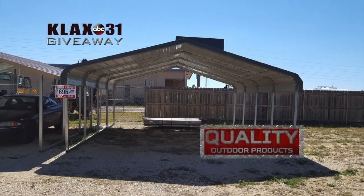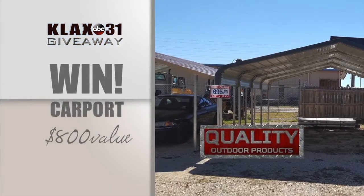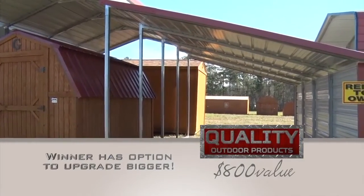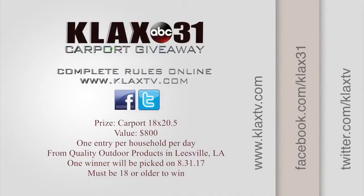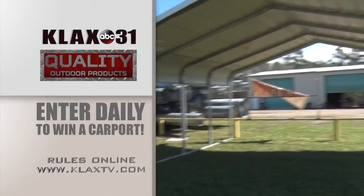Enter to win a carport from Quality Outdoor Products in Leesville — an $800 value in the color of your choice, plus the option to upgrade to something bigger. To enter, register online, on Facebook or Twitter. Enter daily to increase your chances of winning. This carport could be yours from KLAX-TV and Quality Outdoor Products in Leesville. See official rules at KLAX-TV.com.